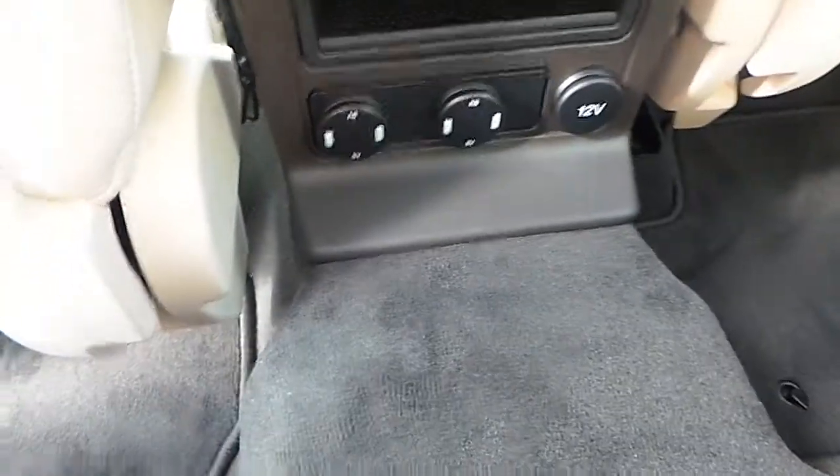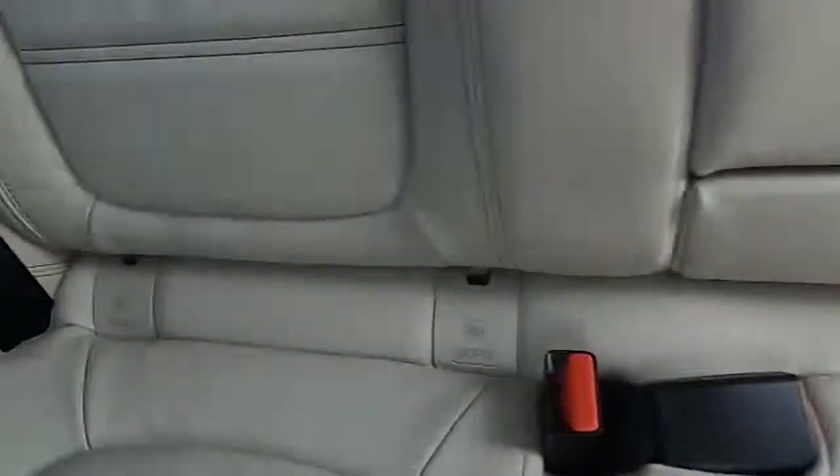Your passengers will also have air conditioning with charging points, three seat belts, as well as two ISOFIX points.